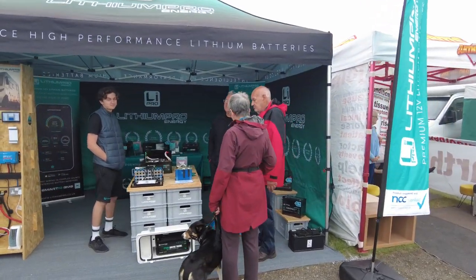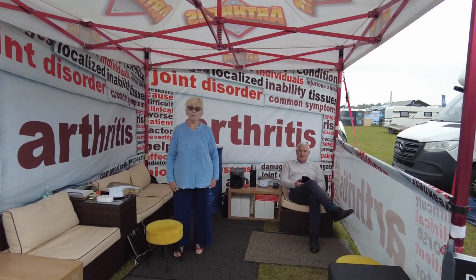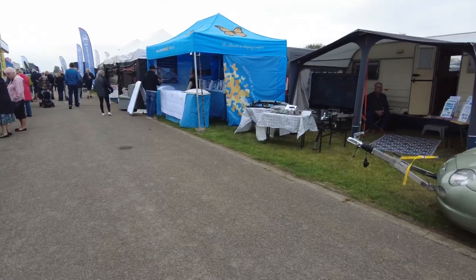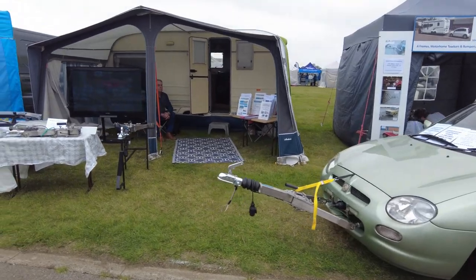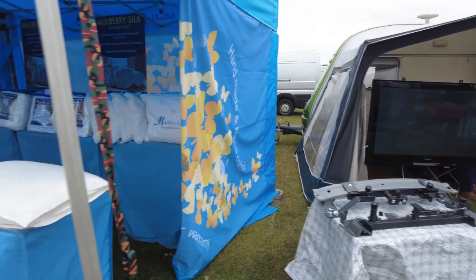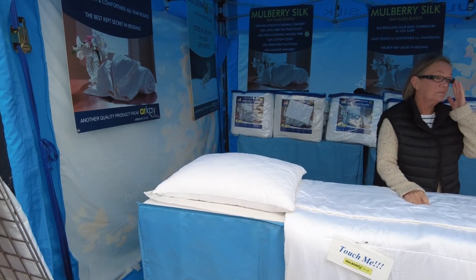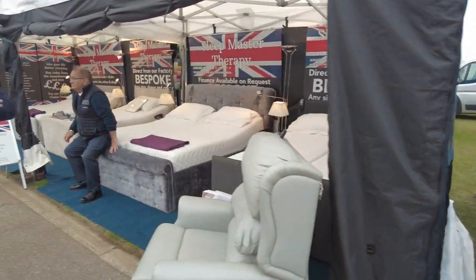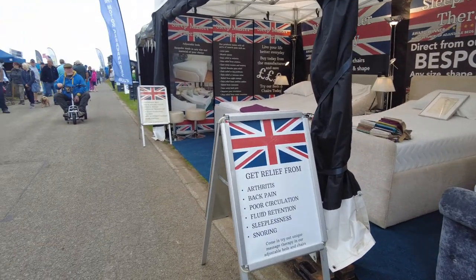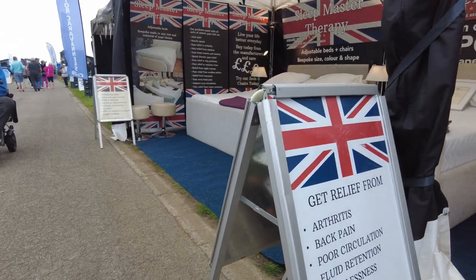Lithium Pro — how are your lithium batteries? If you're suffering from arthritis or joint pain, come down and see these. Next stand, tow frames — if you want a tow car, how to connect your tow car to your vehicle. Mulberry silk — silk sheets, covers, duvets. And Sleep Master Therapy: get relief from back pain, poor circulation, fluid retention, sleeplessness, and snoring.